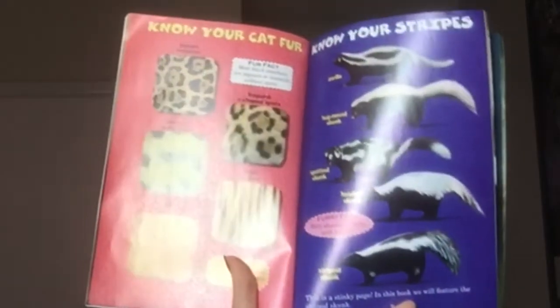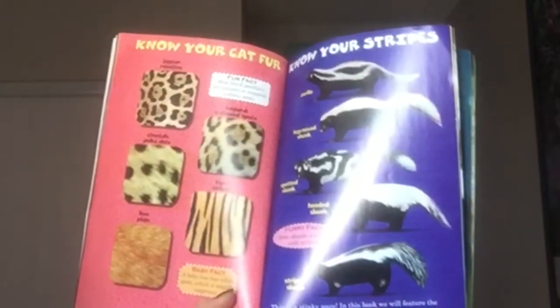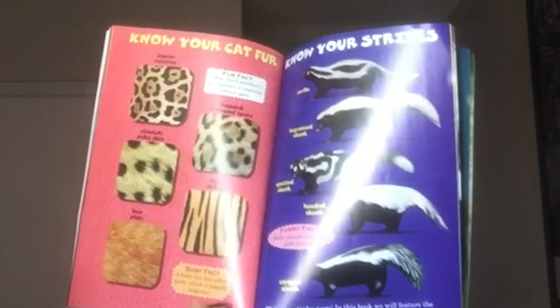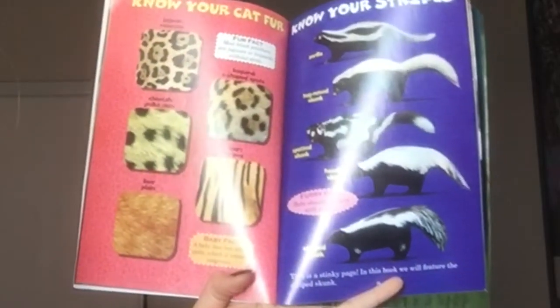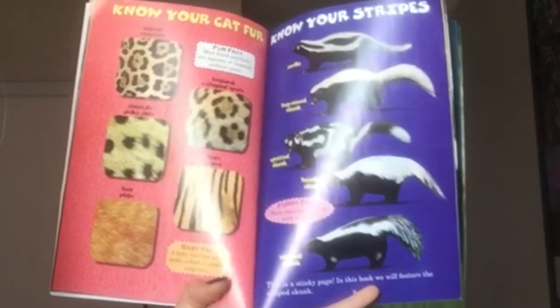Know your cat fur. Jaguar: rosettes. Fur facts: most black panthers are jaguars or leopards with black spots. Leopard: C-shaped spots. Cheetah: polka dots. Tiger: stripes. Lion: plain. Baby fact: a baby lion has white spots, which it usually outgrows.